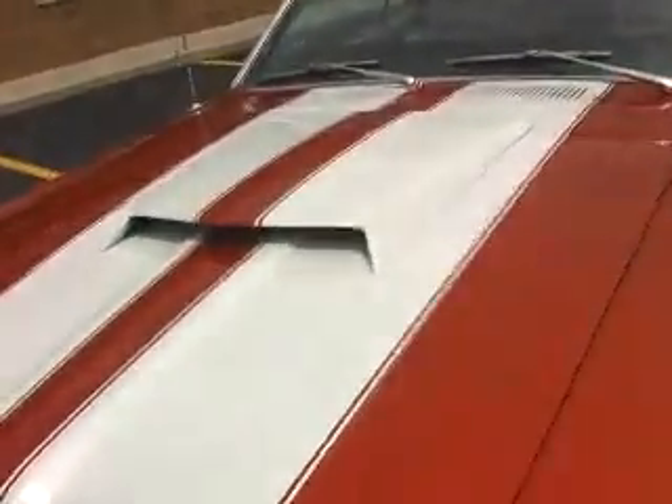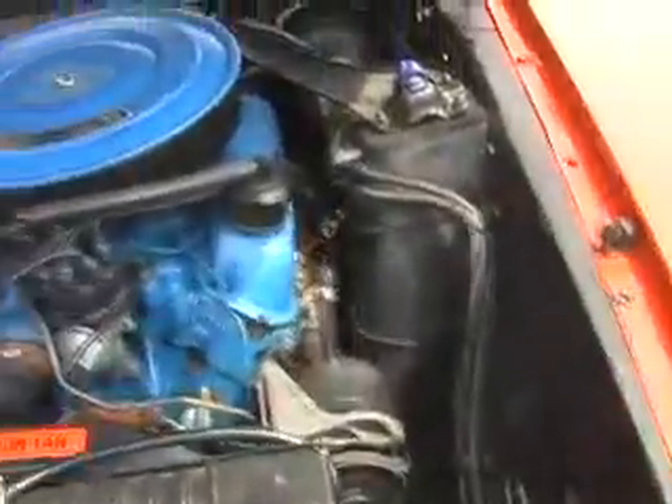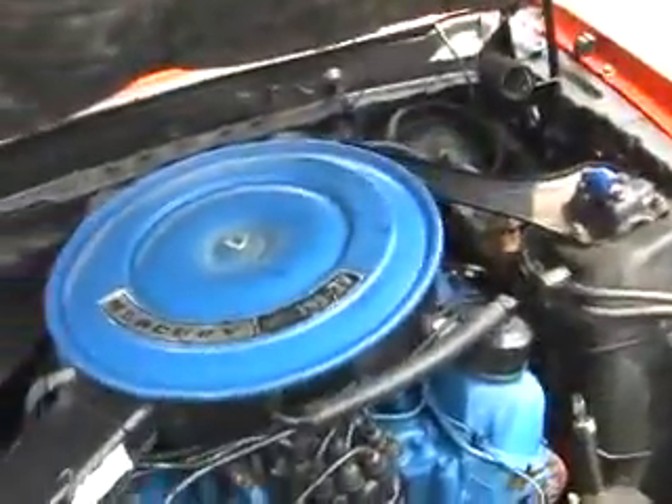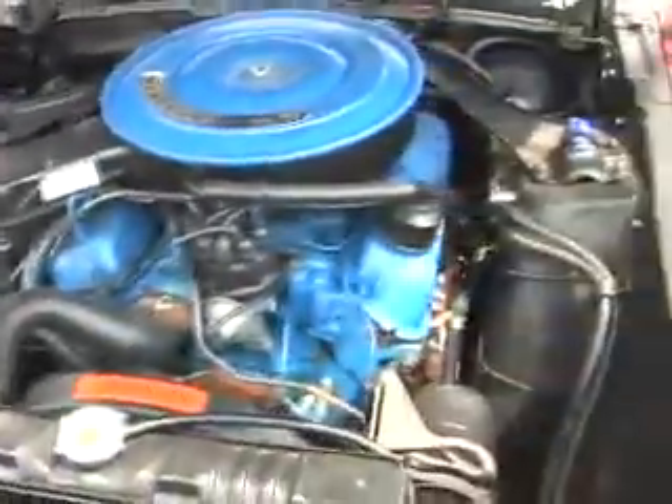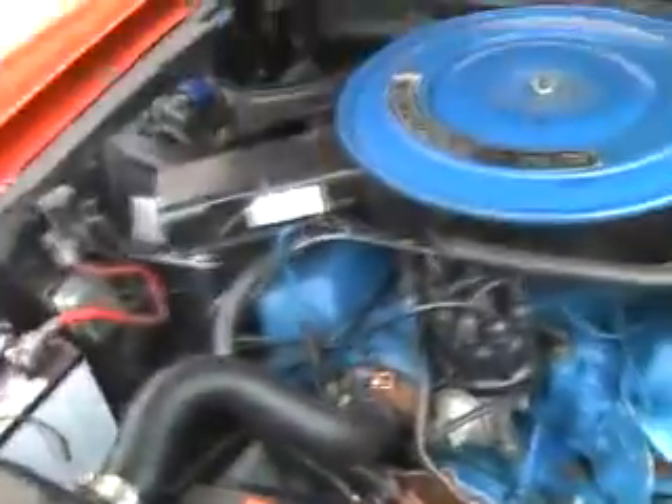Let's take a look under the hood while we're here. Nice job. 351, two barrel. Power brakes, power steering. Nice and clean.